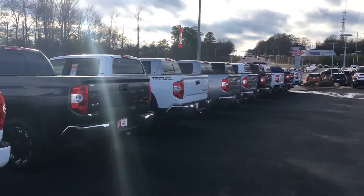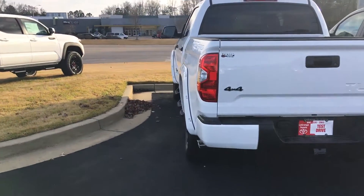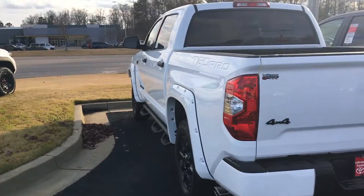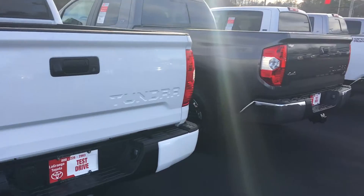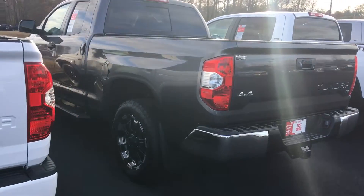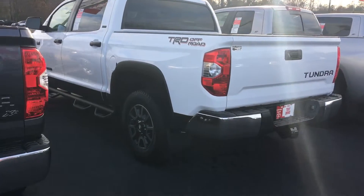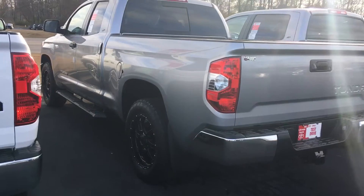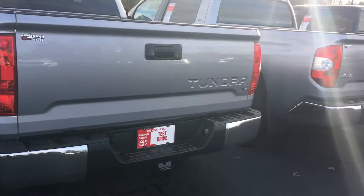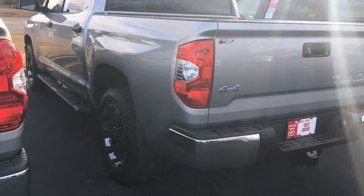Derek, as you can see, we keep a phenomenal selection of new Tundras here at LaGrange Toyota. I've got just about any kind you might be interested in. One of the hottest sought-after vehicles in the market is a TRD Pro Tundra Crew Max. I've got a Tundra XP 4x4 in charcoal gray, a TRD Off-Road, and a Crew Max SR5 package. I've got a two-wheel drive double cab in Silver Sky Metallic.